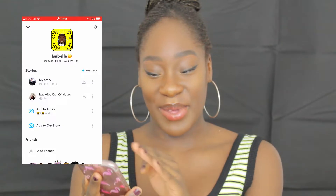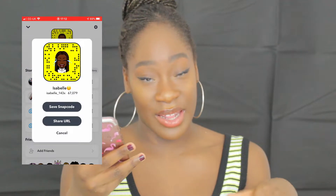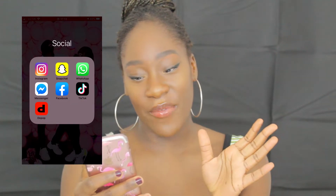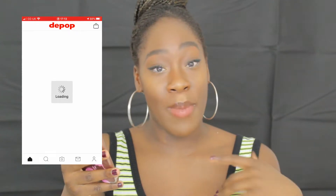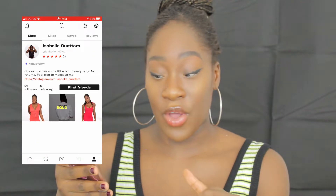Then we have Snapchat — that's my Snapcode so you can put your phone in front of it now, or I'll leave it in the description box down below. Then we have WhatsApp, Messenger, Facebook, TikTok and Depop. I don't really use Facebook or Messenger much. Go and follow my Depop — I will be decluttering my whole room and getting rid of so many things, so if there are things you want to buy, definitely follow me there.